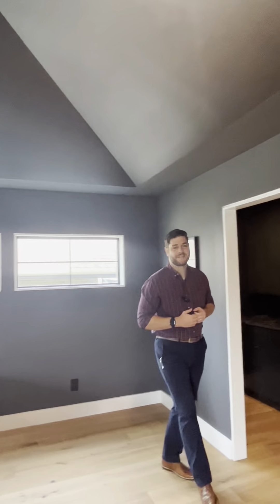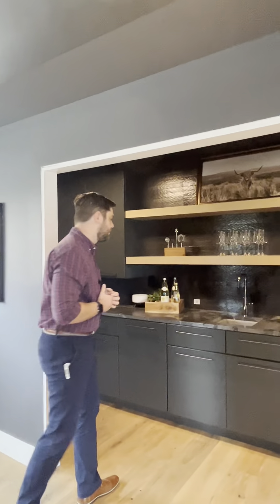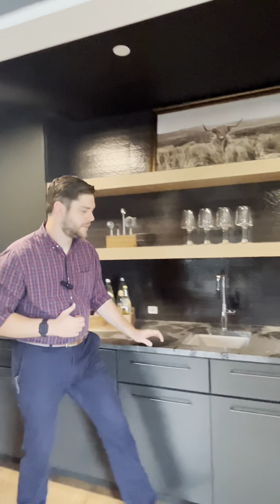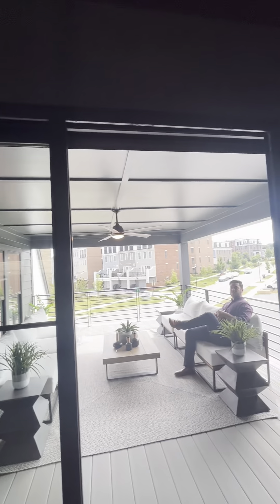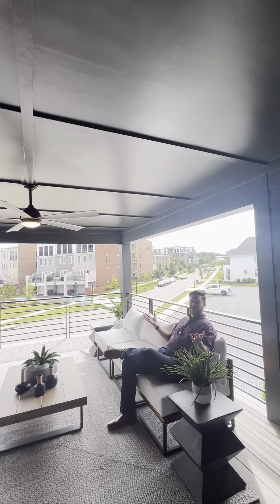This is where I'd be spending most of my time — in the upstairs recreation room, that also has a fully stocked wet bar and a wine fridge. It also opens up onto a beautiful second floor deck.